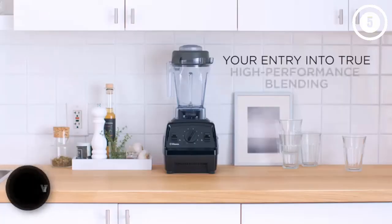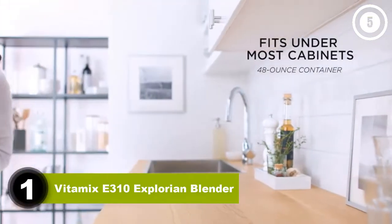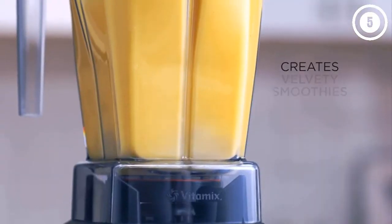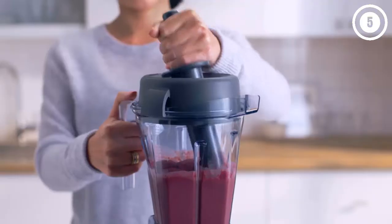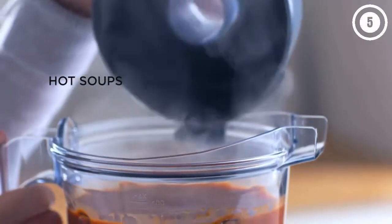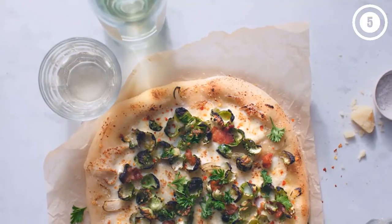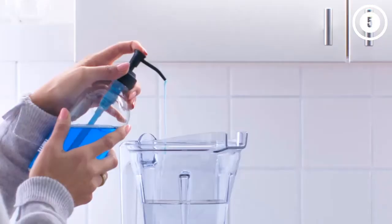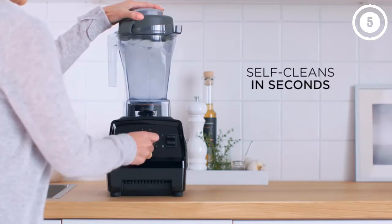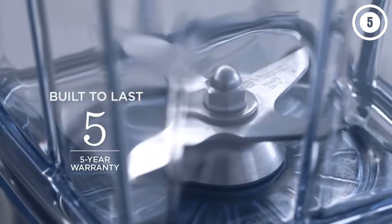Number one: Vitamix E310 Explorian Blender. It's a cult fave for a reason — short of cleaning your kitchen, there's nothing this showpiece Vitamix can't do. With pro-quality precision and control, it can make everything from perfectly smooth nut butters to creamy soups and more. The ultra-powerful motor has 10 variable speed settings, and its heavy-duty base won't easily shift on the counter when in use. The controls are intuitive and fuss-free.